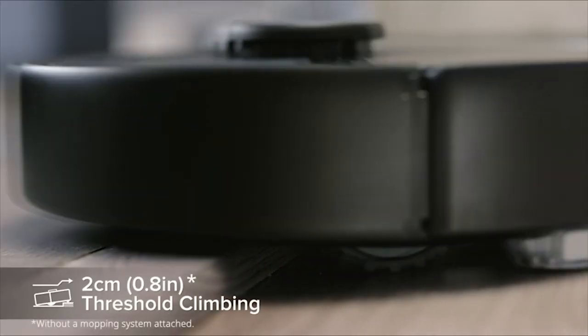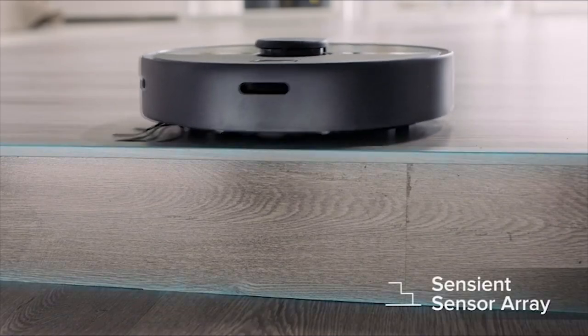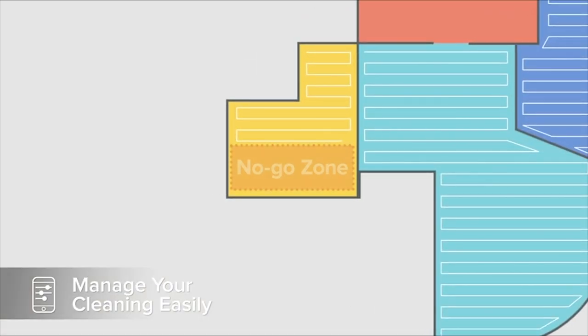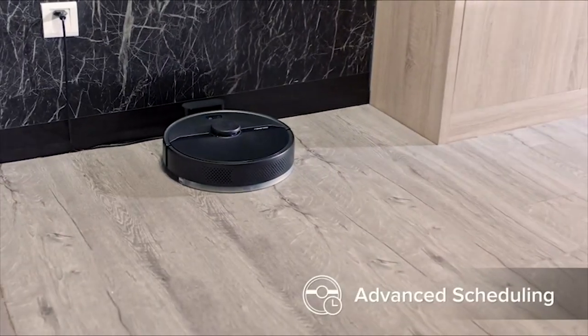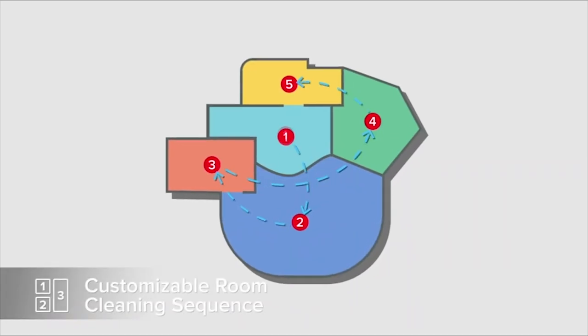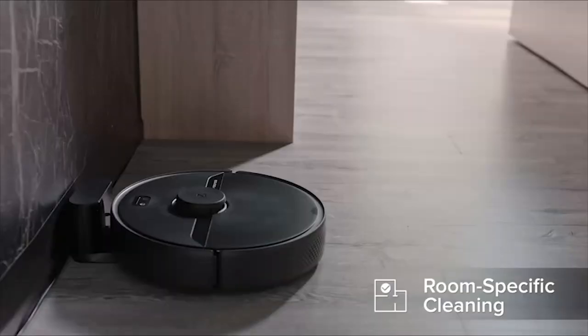Convenient selective room cleaning allows you to choose which rooms to be cleaned and schedule cleaning for specific rooms to fit your needs and preferences. It has a powerful 2000 Pascal suction with automatic carpet boost. Strong suction easily lifts dust from floors, and automatic carpet boost switches to full power on carpets for deeper cleaning.